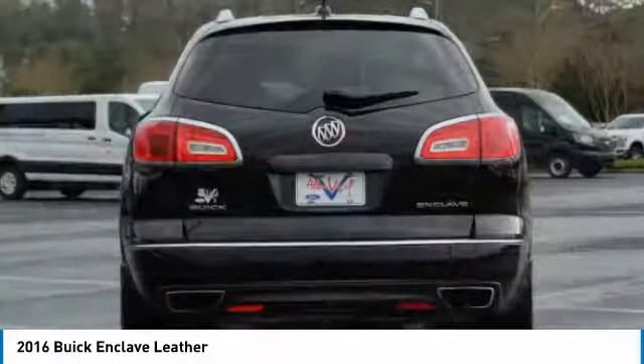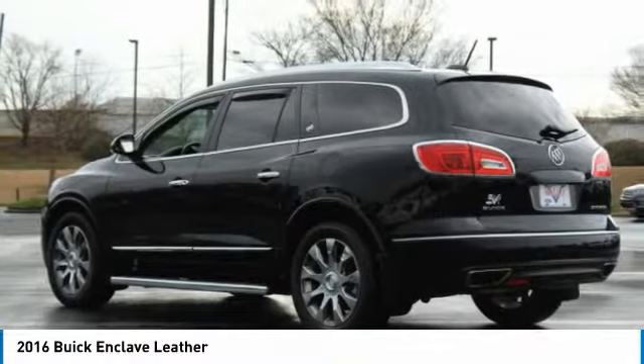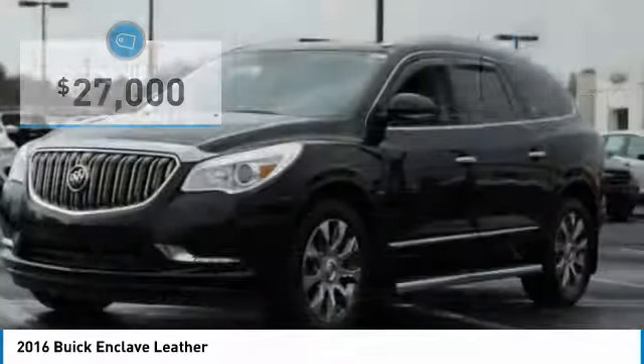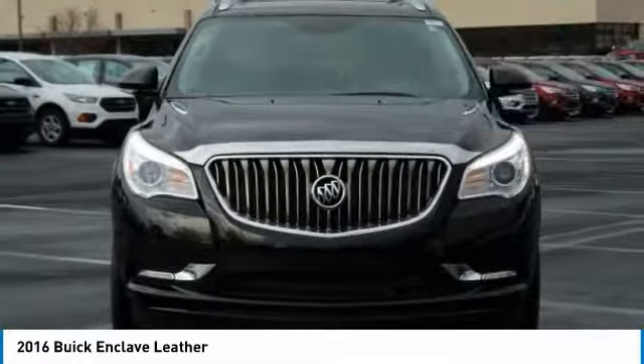Not only is it roomy and stylish, but Buick really did its homework on this vehicle. They did not cut any corners, and it is priced below $30,000. This vehicle has less than 40,000 miles. Here are some of this vehicle's great options.